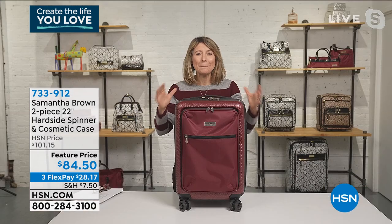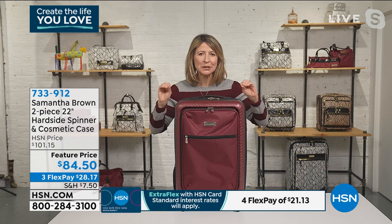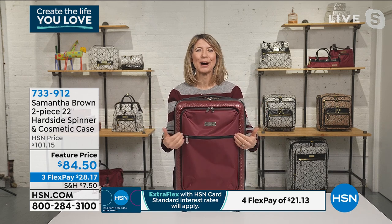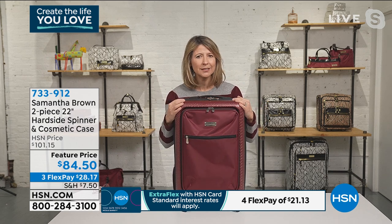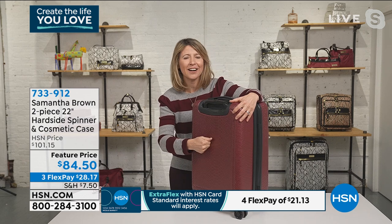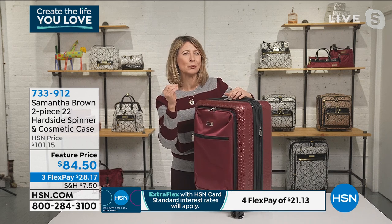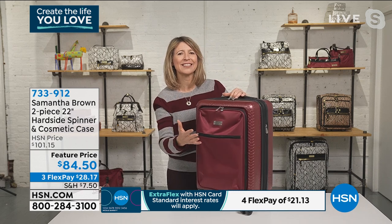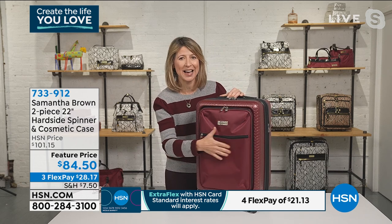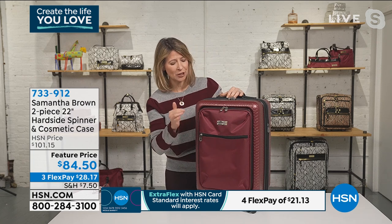Absolutely. So what makes this hard side totally unique and so hard to find in any store — you will not be able to go into a store at this price and find this bag — is the exterior pocket. We love hard side for its ability to protect your things. It's rainproof, sleet and snowproof. It takes all the hard knocks of travel, it protects your things, and it's easy to clean. But what people were most on the fence about was that they desperately wanted that outside pocket that soft side gives them. Now you have it. I can't stress enough how difficult this feature is to find, especially at this price.